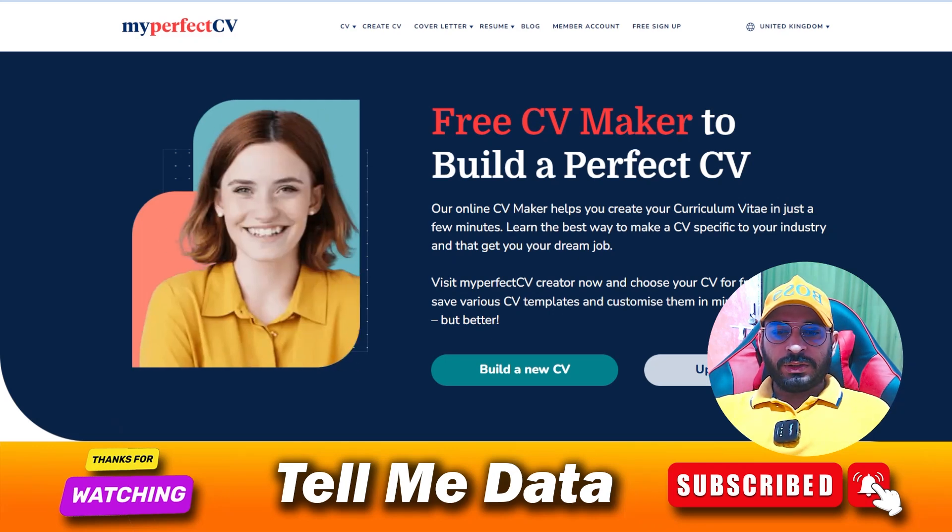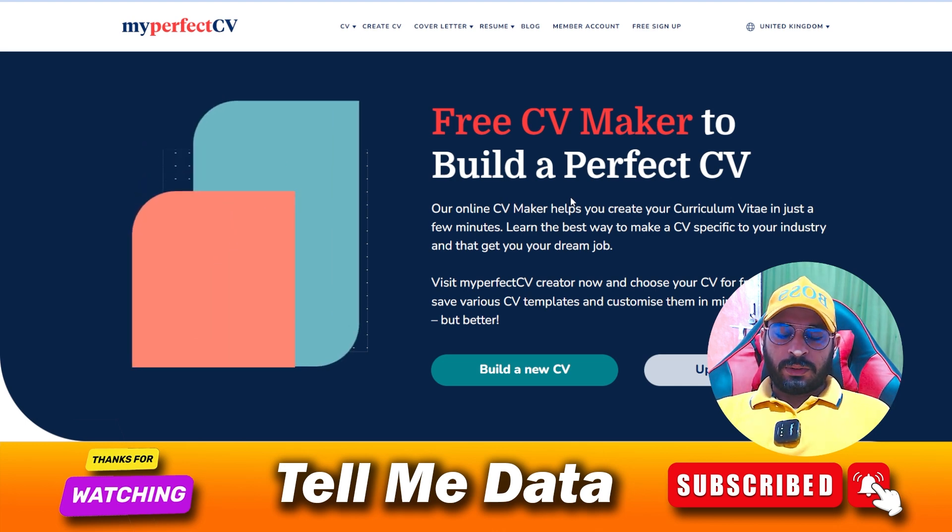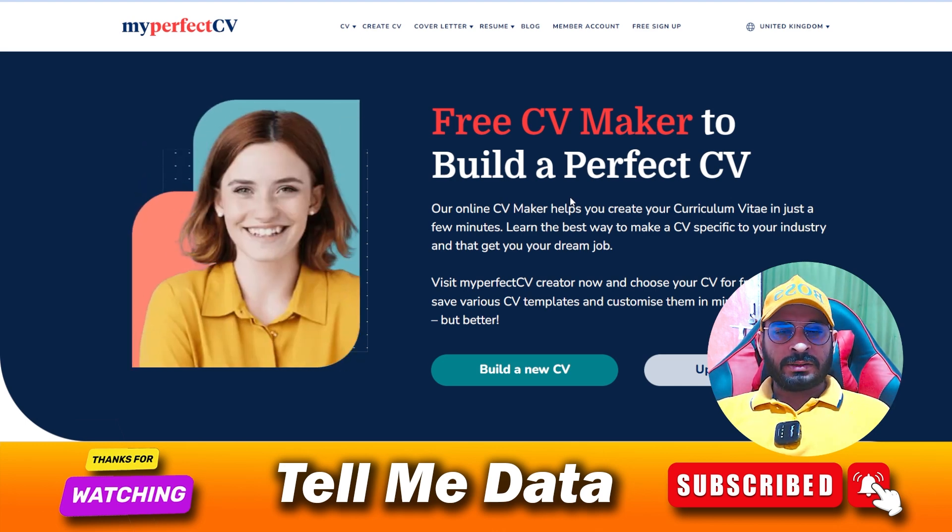Hey guys, welcome back to another video. Today I'm going to show you how you can cancel your My Perfect CV subscription, or membership. If you have any other questions, you can leave a comment and I will try to help. All steps and methods you can see on your screen, so let's get started.